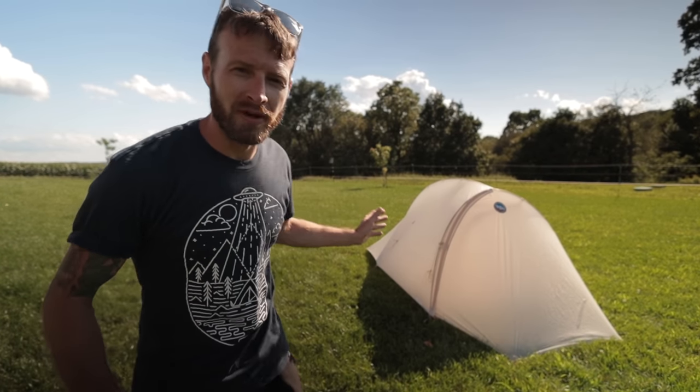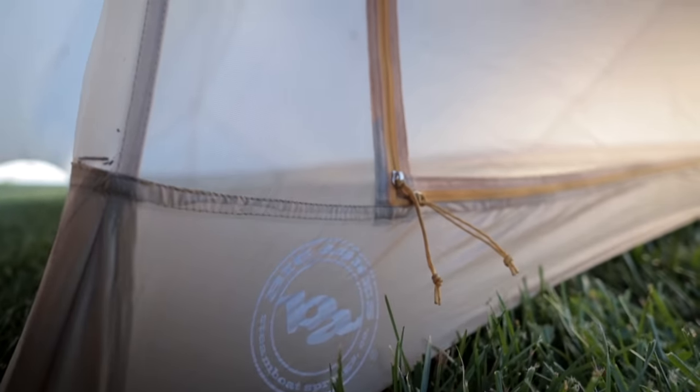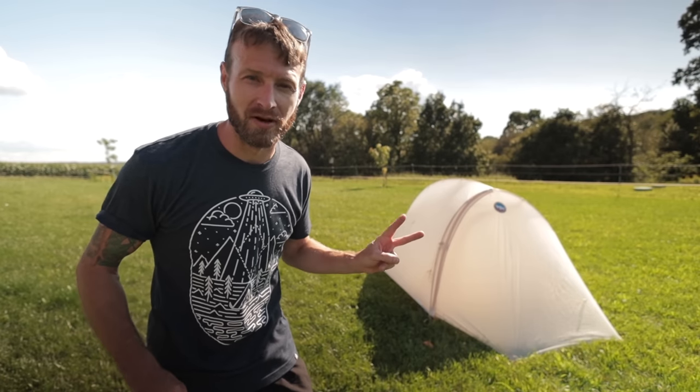Hey guys, today we're going to talk about my new tent from Big Agnes, the Fly Creek UL2, and more specifically, why I chose this tent over the other two tents that I was comparing it to.